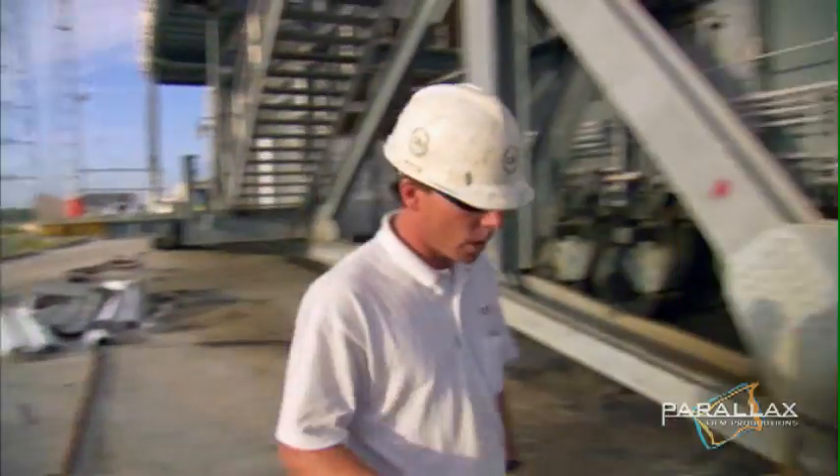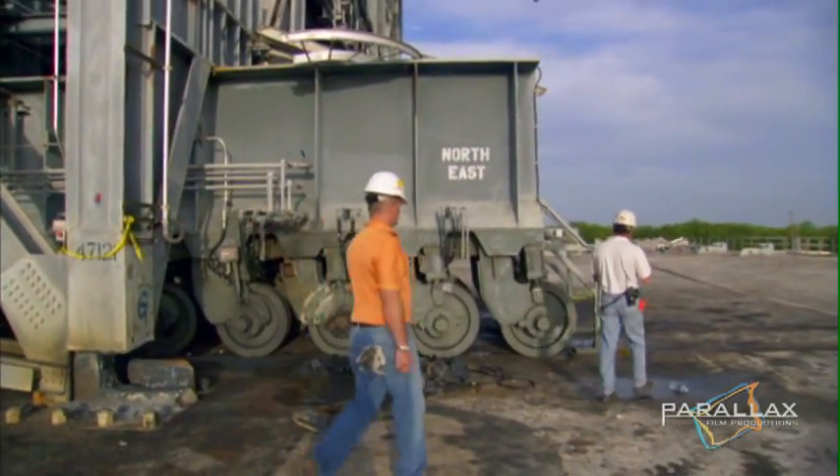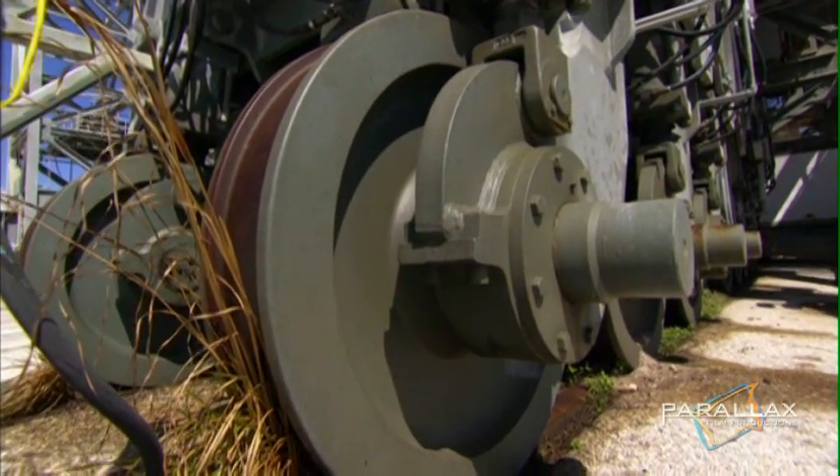Kevin will reposition the tower using the wheels at its base. But there's a problem — no one has moved the tower wheels in three years, and they're seized in place.